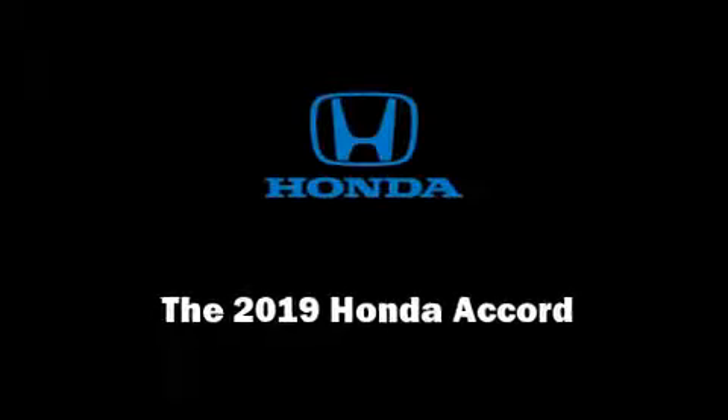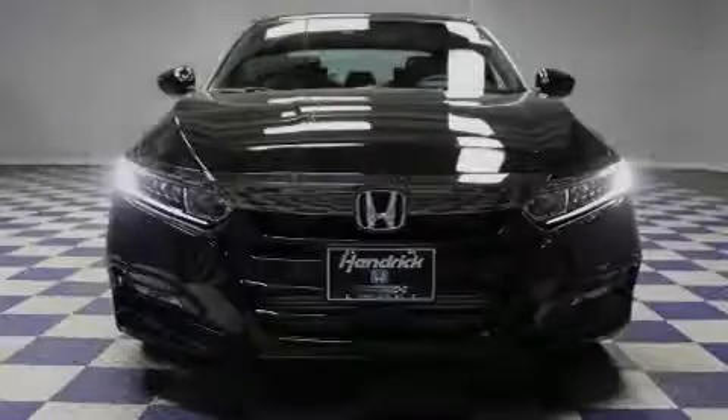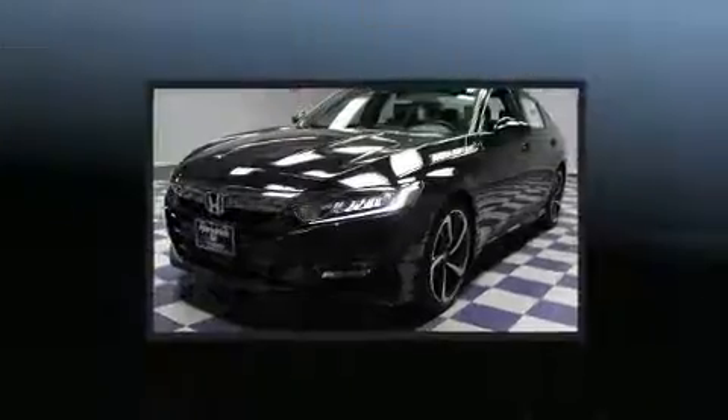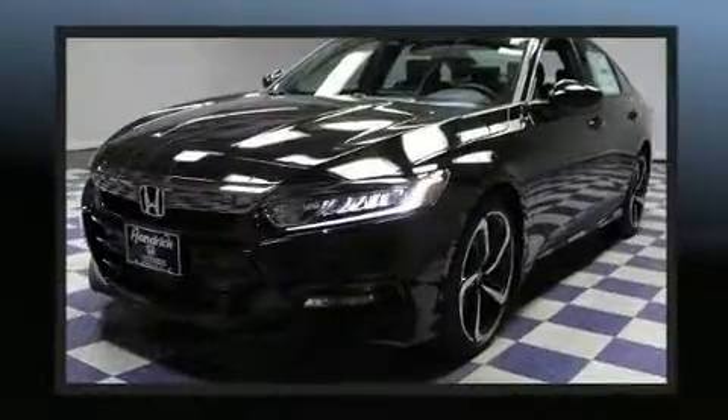Sensibility and practicality define the 2019 Honda Accord. This four-door, five-passenger sedan will allow you to take command of the road with confidence.